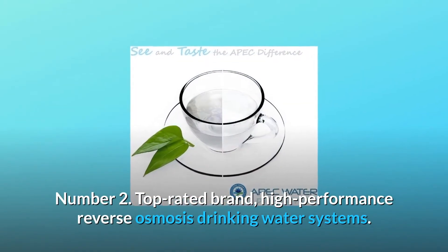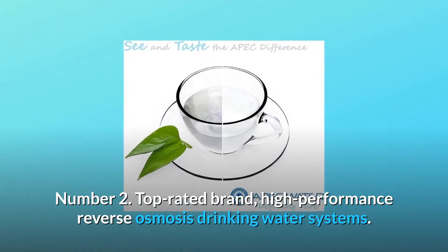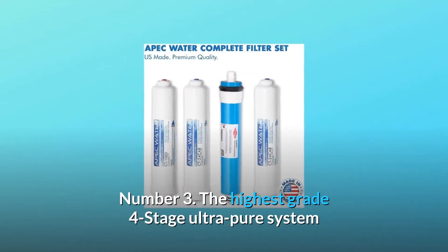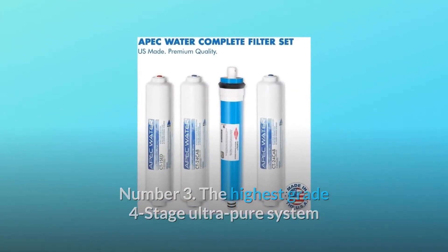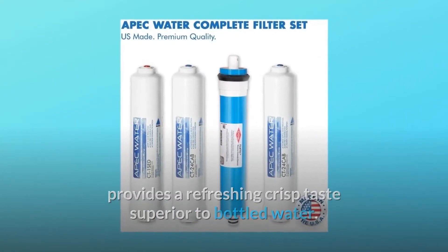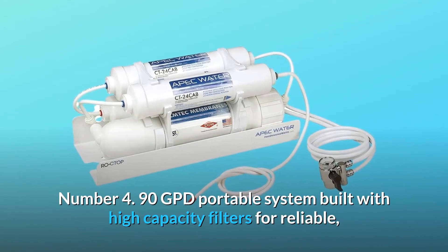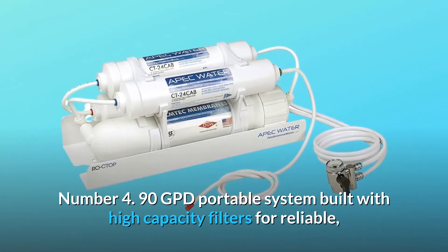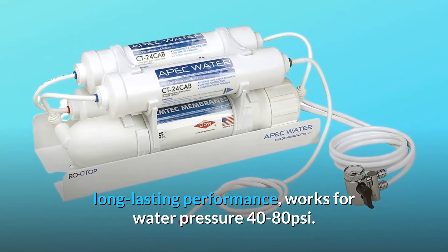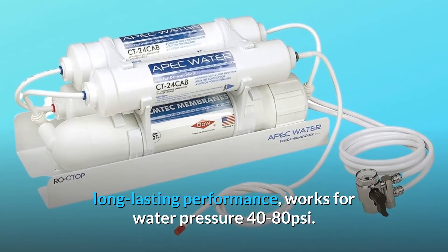Number 2: top-rated brand — high-performance reverse osmosis drinking water systems. Number 3: the highest-grade 4-stage ultra-pure system provides a refreshing crisp taste superior to bottled water. Number 4: 90 GPD portable system built with high-capacity filters for reliable, long-lasting performance. Works for water pressure 40–80 PSI.